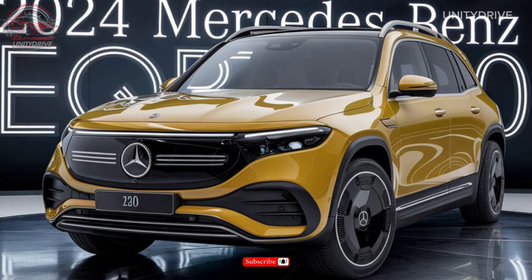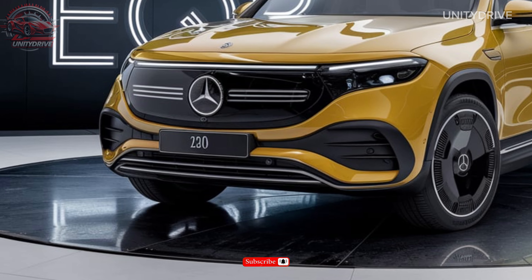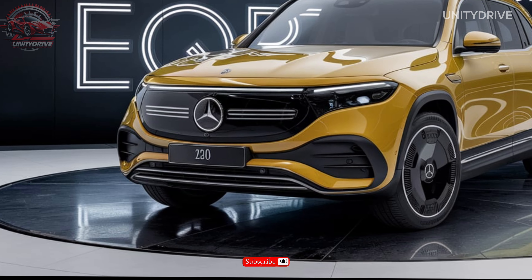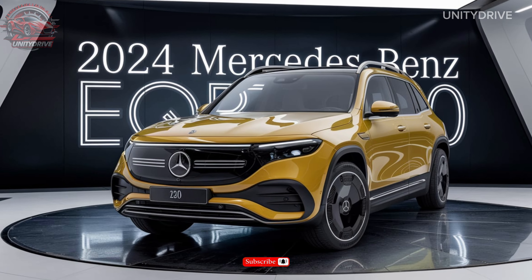The 2024 Mercedes-Benz EQB 350 boasts a sleek and modern design, with a bold front grille, LED headlights, and a sloping roofline. It's available in a range of colors, including Obsidian Black, Polar White, and Selenite Gray. The EQB 350 also features 19-inch alloy wheels, with optional 20-inch and 21-inch wheels available.